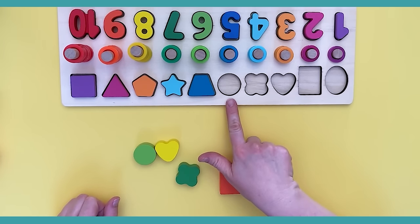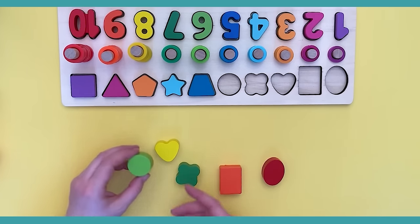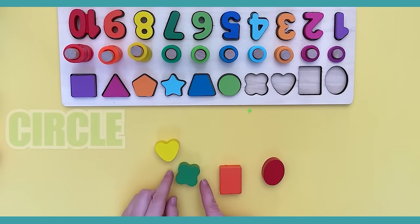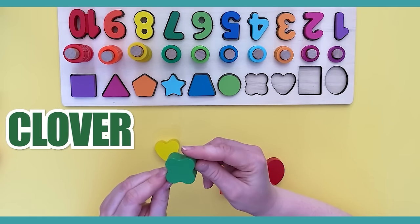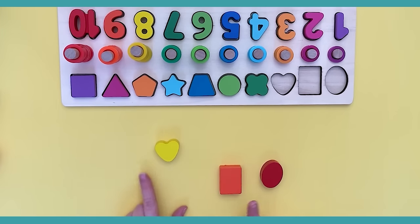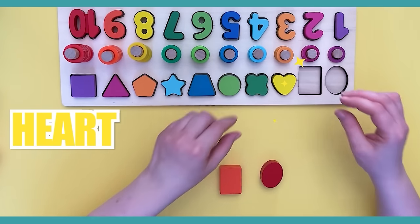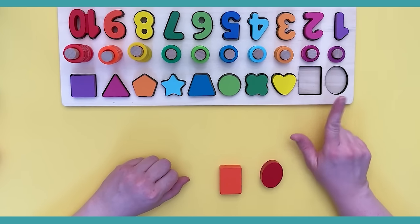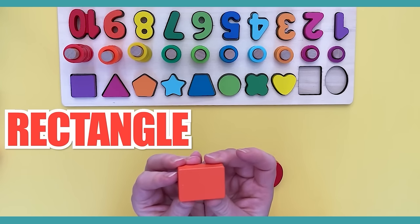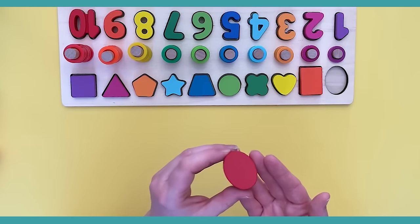Now we need to find this one. Here it is — this is a circle, a light green circle. It goes here! This is our next shape — this is a clover, a dark green clover. It goes here! How about this shape? It's a heart — a yellow heart. It goes here! I really like this shape. We have two more left — it's a rectangle, an orange rectangle. It goes here!